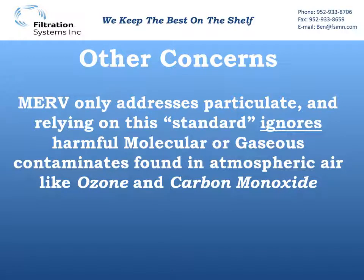In addition to not really catching much particulate, when we align to this MERV8 standard we are also ignoring molecular and gaseous contaminants found in atmospheric air. The biggest two of concern right now are ozone and carbon monoxide.